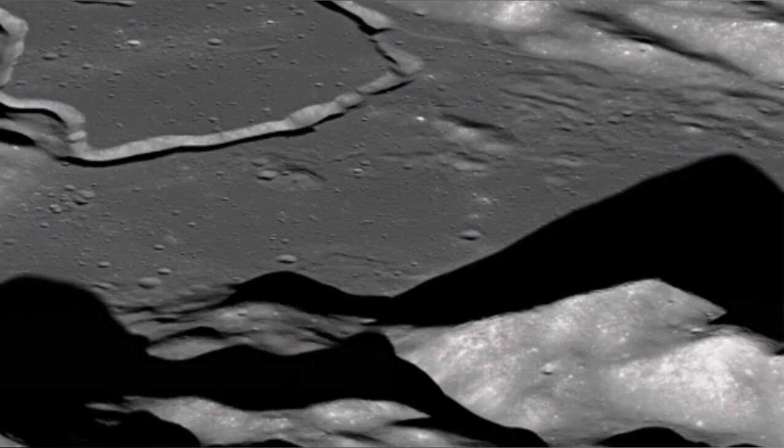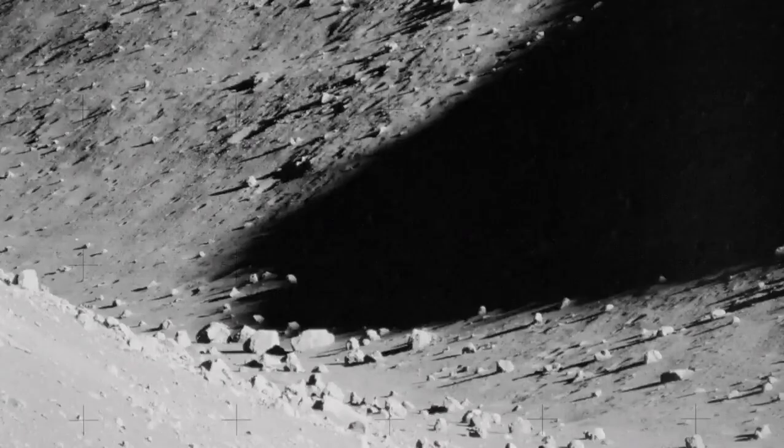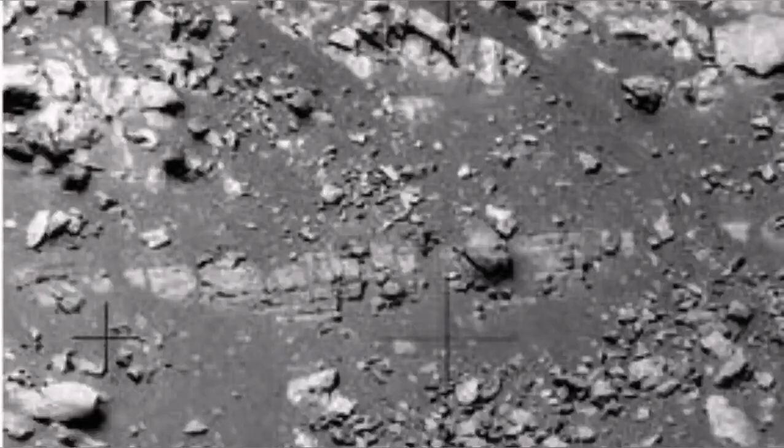We actually landed beside one of them, as Apollo 15 did — beside the Hadley Rille. It is a lava tube whose roof has collapsed. We went right beside it and have these lovely, accurate pictures showing the layering of lava on the wall of this lava tube.